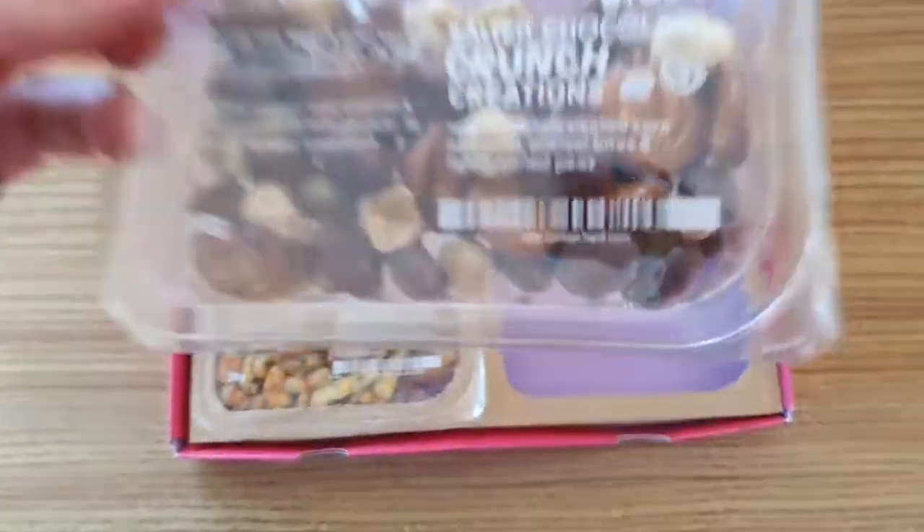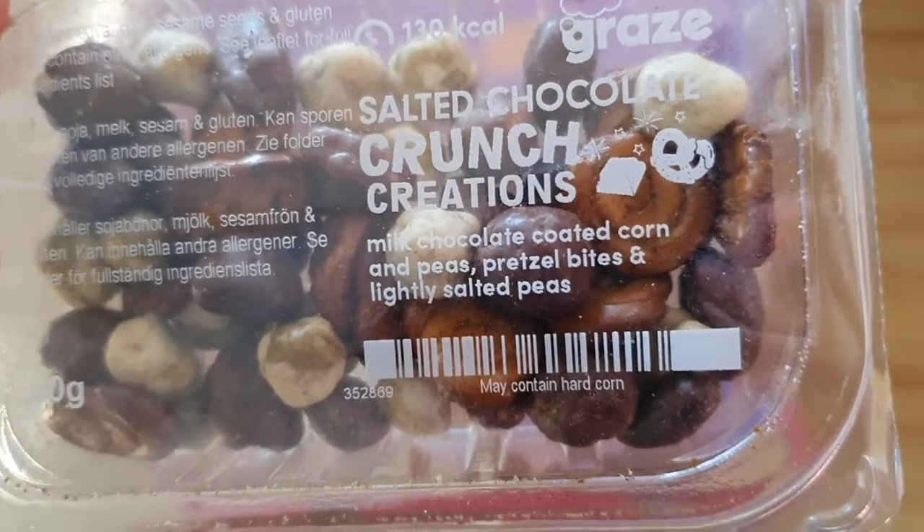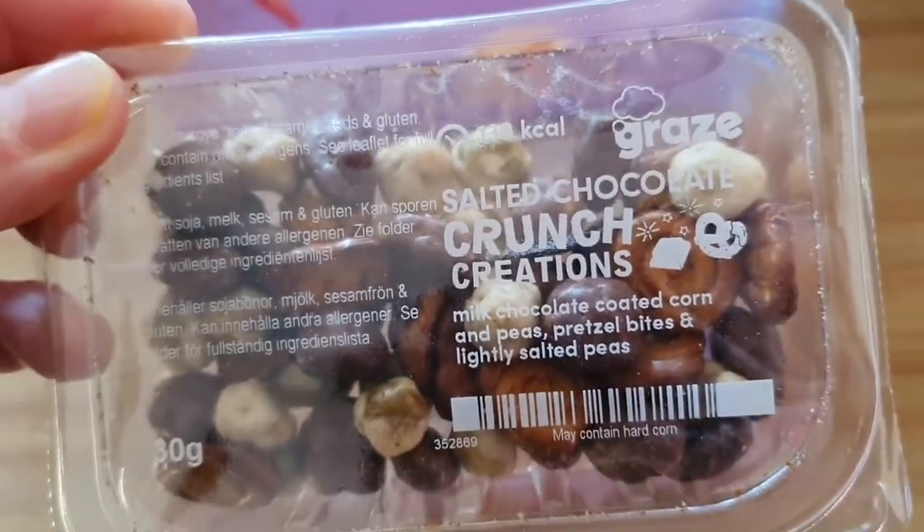And then I have salted chocolate crunch creations: milk chocolate coated corn and peas, and pretzel bites and lightly salted peas.